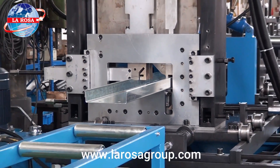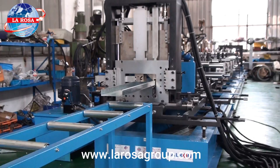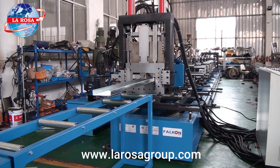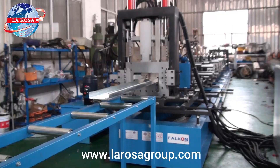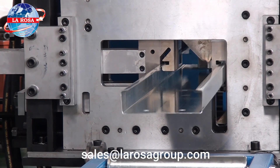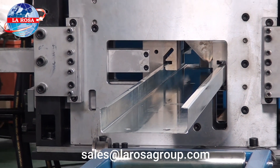For more information about the C&Z Purlin Roll Forming Machine or to inquire about other products and services offered by LaRosa Machinery, please contact us via phone or email. Our team of experts is available to assist you and answer all your questions. Let us help you enhance your production line with the latest technological solutions.